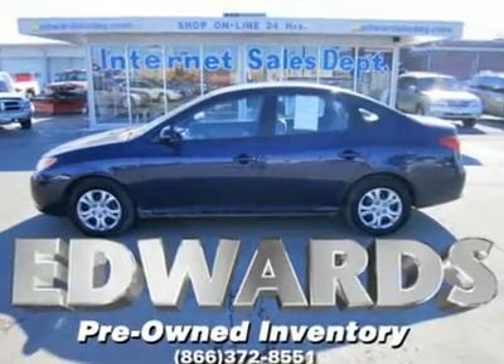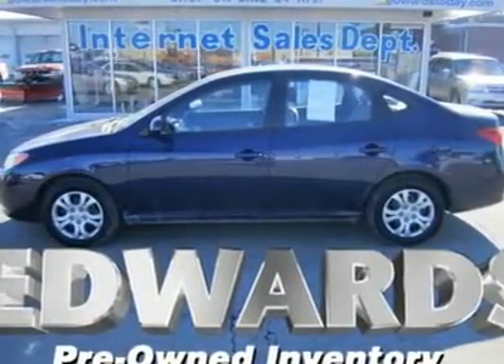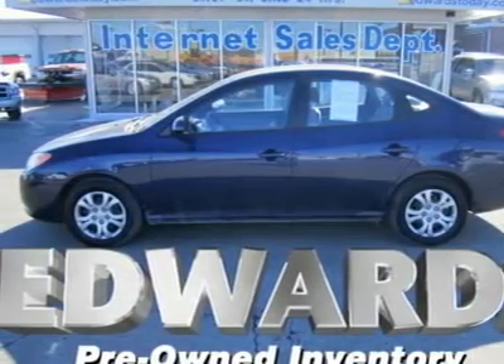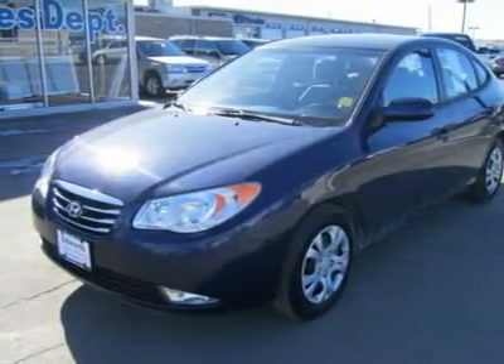Looking for a compact car with handsome styling, a notable complement of safety features, commendable driving manners, a responsive and fuel-efficient powertrain, a strong warranty and above-average value for the money? Sounds like a lot of us. Well here you go — this 2010 Elantra from Hyundai fits the bill.